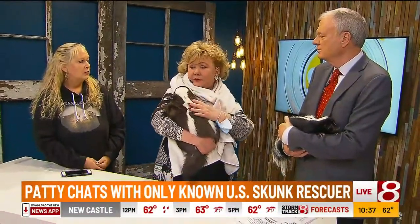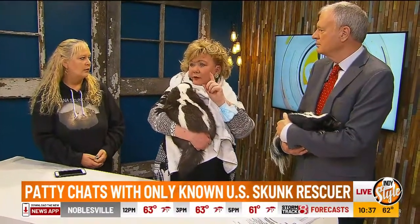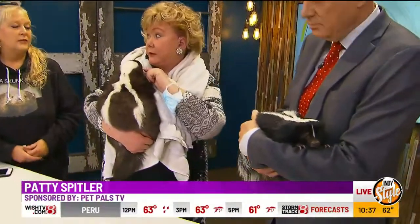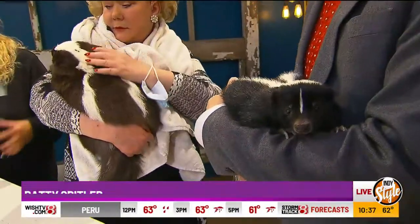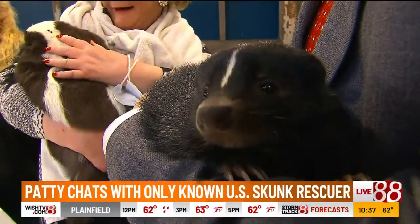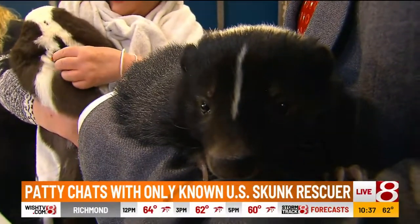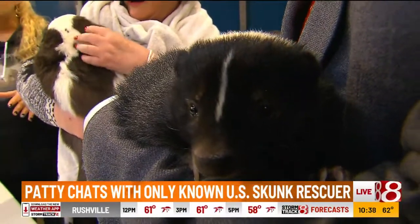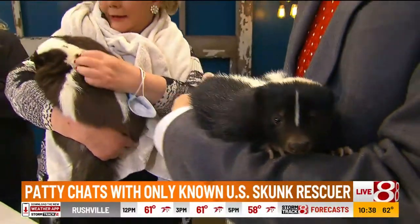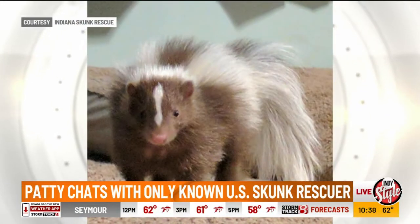Basically, they really don't want to spray you. They don't see very well. And if you come up upon them and frighten them, then they'll go whoops. And they give lots of warnings — they'll puff all up. It looks like they took their little paw and stuck it in a light socket. Every hair will stand on end. Their tail will go straight up. They'll stomp and stomp and stomp. And that's their warning. Once their little body turns into a U, you're getting sprayed — and there's no way you can run fast enough.